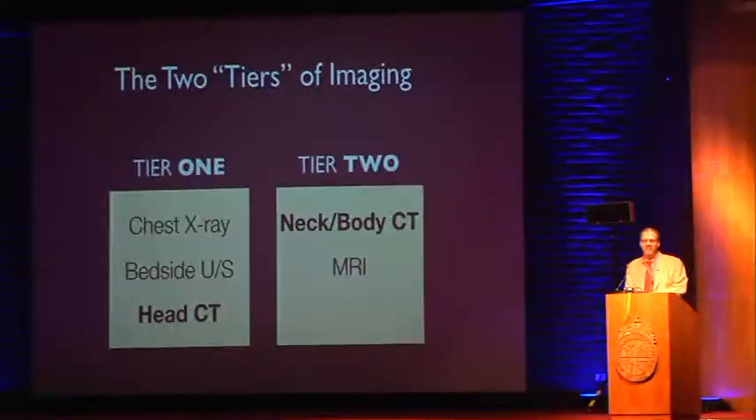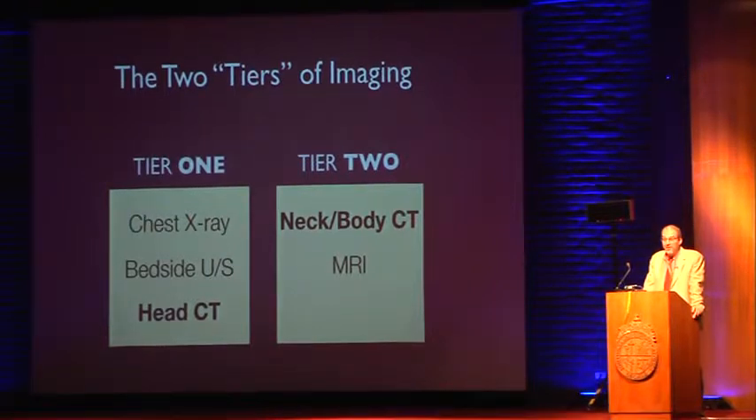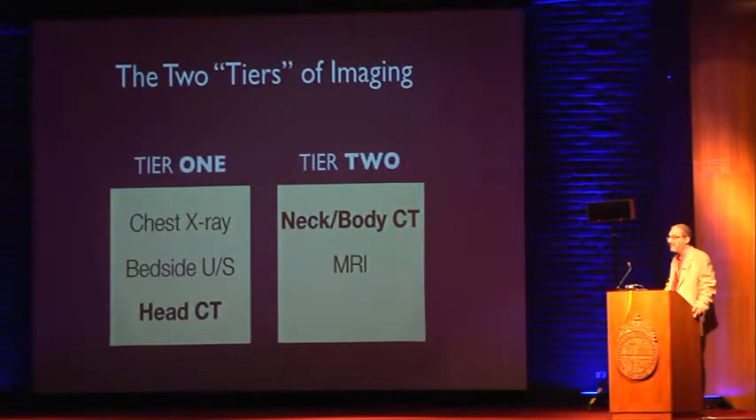Everyone here knows I can't come without talking about head CTs — there's no way of escaping it. I think head CT is a core skill, and if you work at Sodero del Rio, it's very important. I consider head CTs to be similar to a chest X-ray or a bedside ultrasound — there are many times where there is not sufficient time to get radiologist input, so it's tier-one imaging we must be facile with.